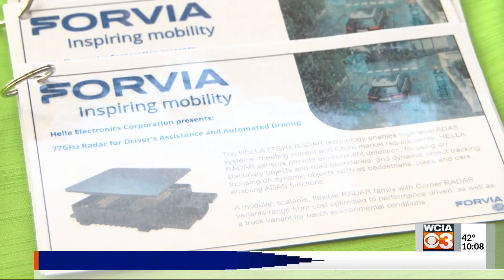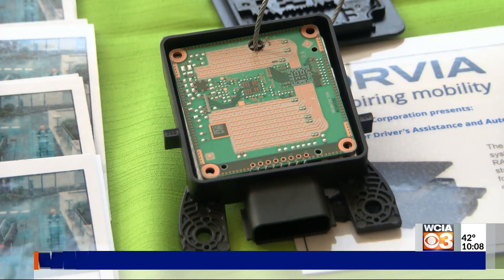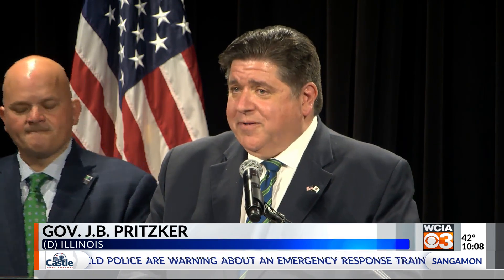The competition narrowed from about 250 products to four: a drug terminator, barbecue sauce, a driving assistance radar, and a space shelter. Our finalists are among the best of Illinois and have demonstrated incredible ingenuity, but only one of them, unfortunately, can be crowned.